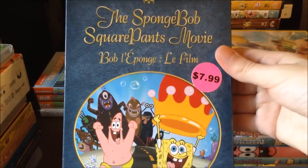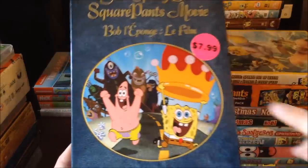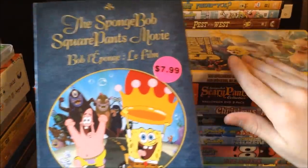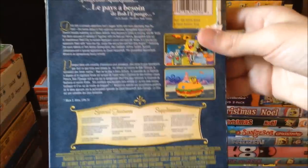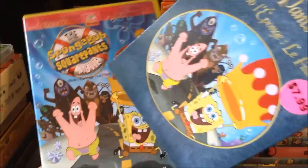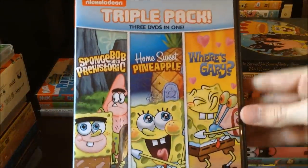Then here's the first Spongebob Squarepants movie from around 2004. I have to say I probably like the first one better than the second one, though the second one is still very good. It has a little slipcover, and inside it's all yellow, which I like. There's also an alternate more open layout inside.